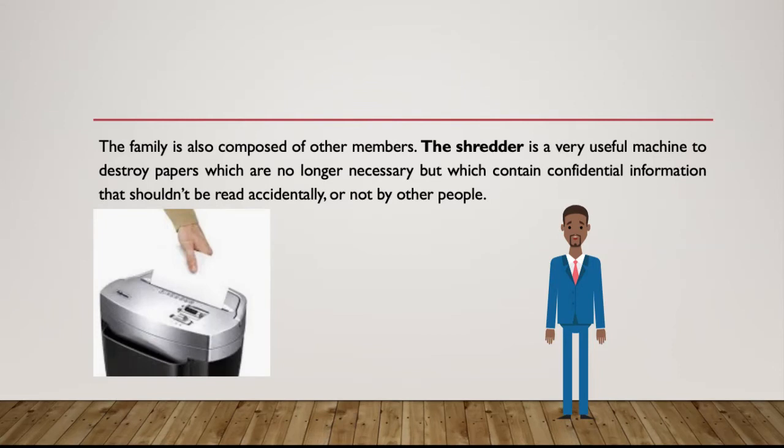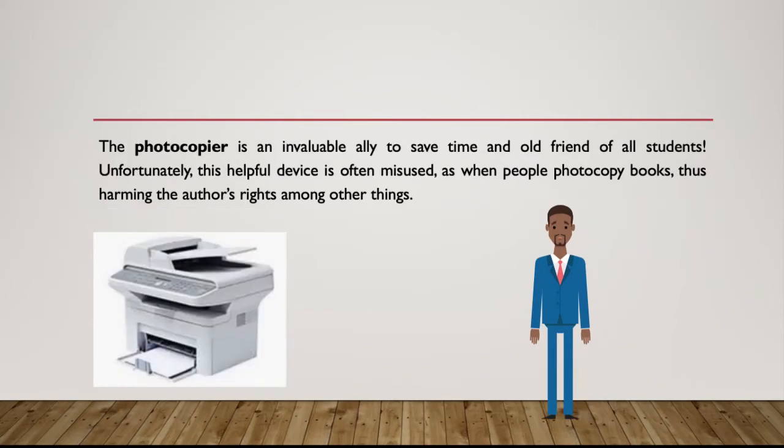The family is also composed of other members. The shredder is a very useful machine to destroy papers which are no longer necessary but which contain confidential information that shouldn't be read by other people. The photocopier is an invaluable ally to save time and an old friend of all students. Unfortunately, this helpful device is often misused, as when people photocopy books, thus harming the author's rights among other things.